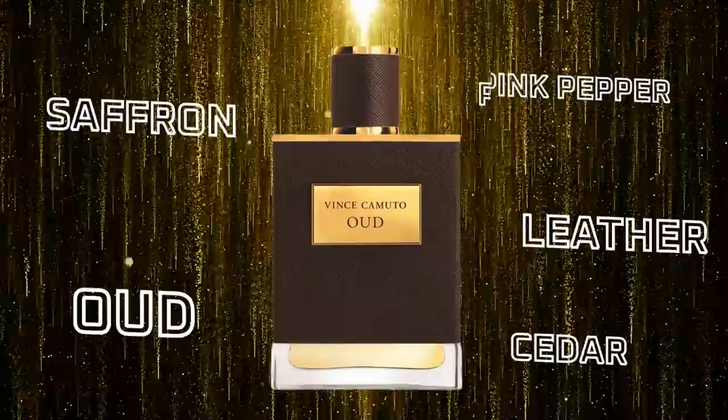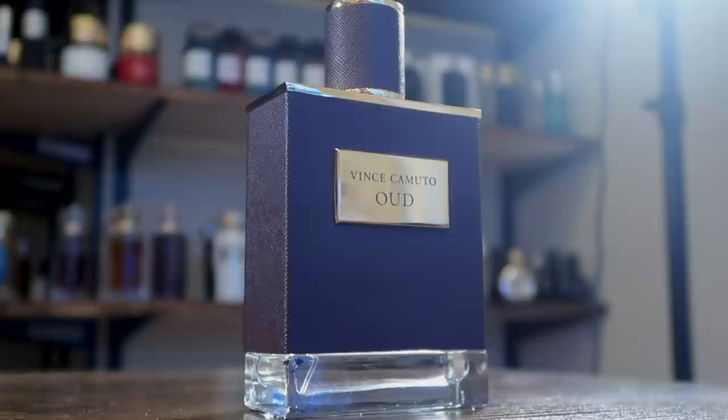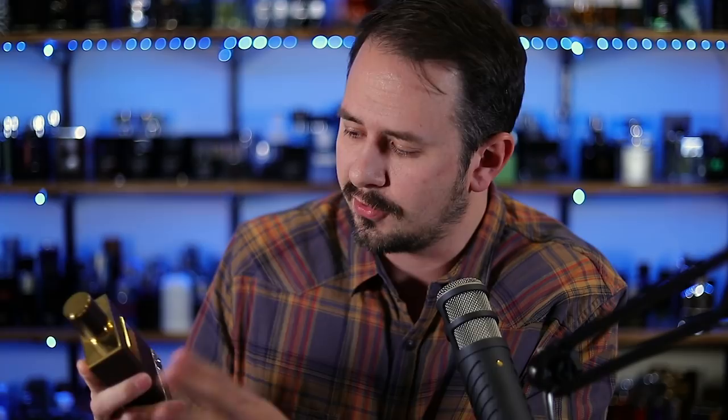Vince Camuto Oud has Oud, saffron, pink pepper, leather, and amber among its notes. You're once again getting a very wearable, non-skanky Oud — basically a semi-dark woodsy note along with a good amount of spice, warmth, and resinous sweetness from the amber. Quality is higher than you would expect. The reason your expectations would be low is the presentation and the cost, which is usually not that much from discounters. Very good for fall and winter.